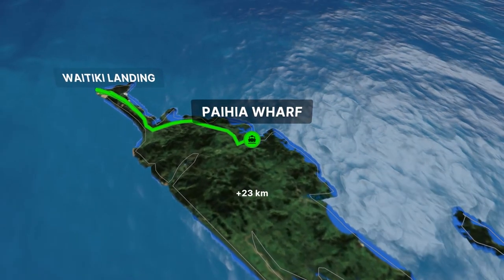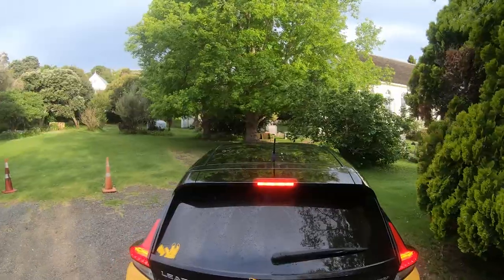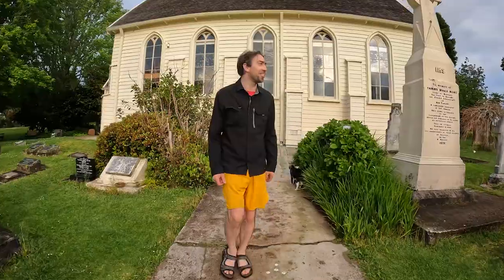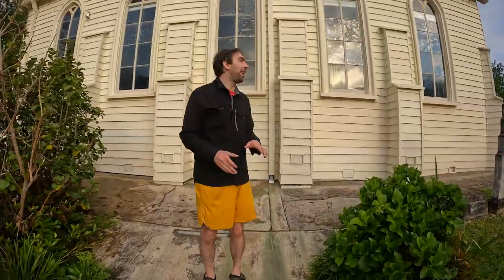That brings us back to the New Zealand heritage list, and we decided to pay a visit to Russell to check out the number one slot — Christ Church. Not to be confused with my hometown. It's New Zealand's oldest church, an old, really old church in Russell at the top of the North Island. And honestly, the only reason you'd ever come here, if you don't live around Russell or have friends or family here, is to see this church.